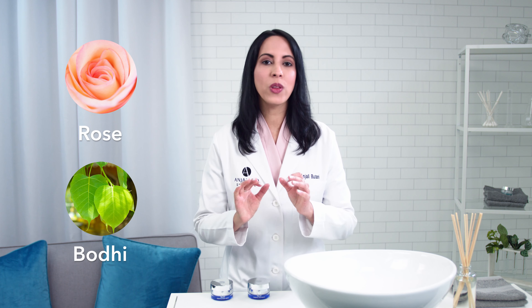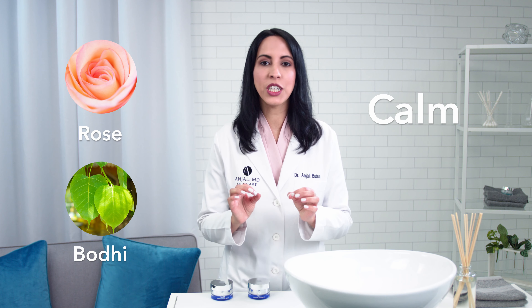Your skin needs more moisture at night, and Brightening Retinol Night Cream blankets your skin with intense hydration. Hyaluronic acid glides into your skin to plump and lock in moisture, while soothing rose and Bodhi extract calm inflammation from the day.